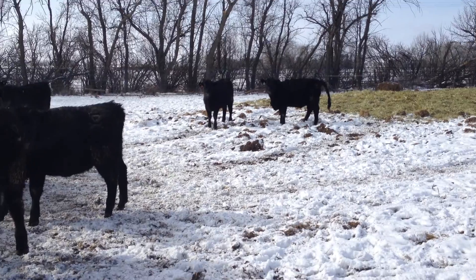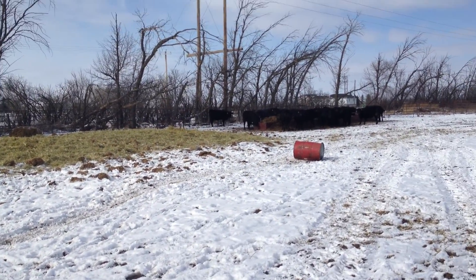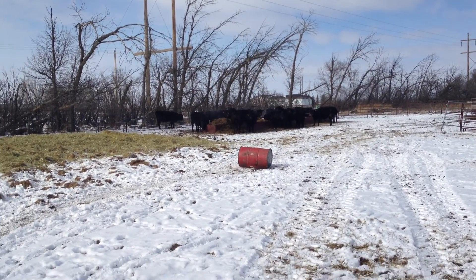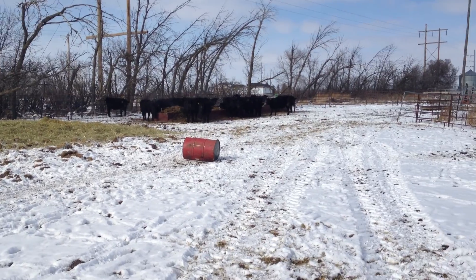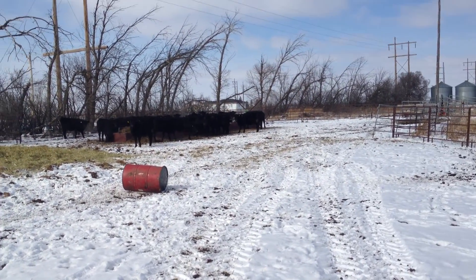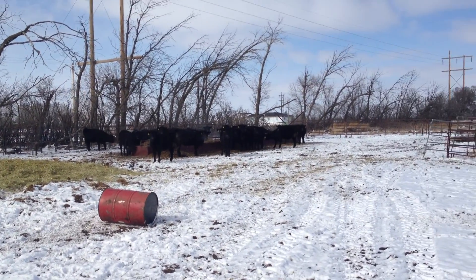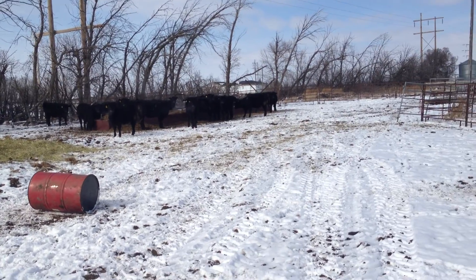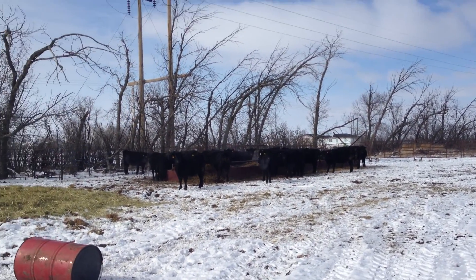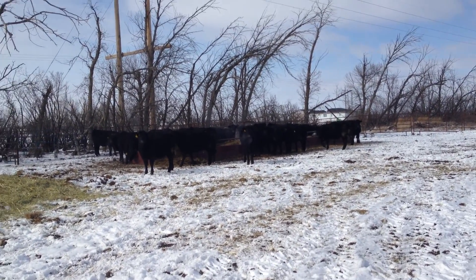We'll take these heifers and feed them for a hundred days. We're going to try for two pounds a day gain — we don't want to put condition on them, we just want to grow them. They weighed 667 pounds or so when dad bought them, and if we can get them in the 860 range, someone can buy them and put them in a finishing lot. I walk through them every day.